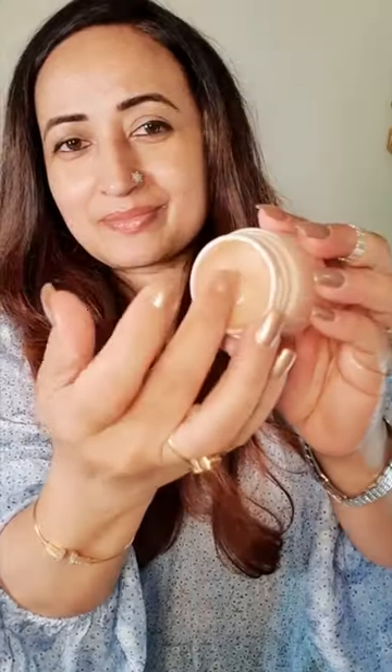Worst was the Clinique Moisture Surge. It gave me no hydration and moisturization that it's known for.